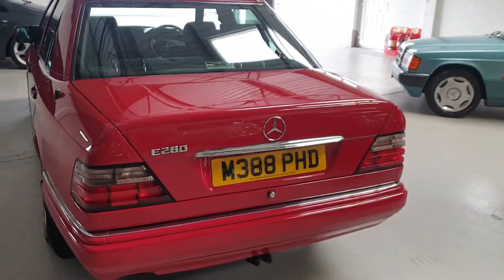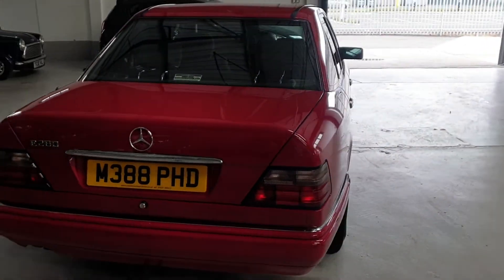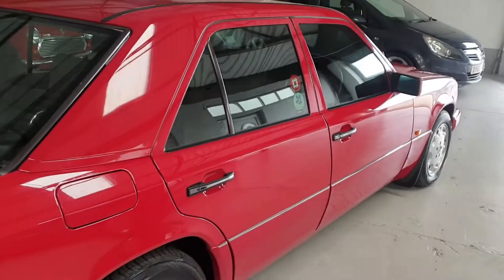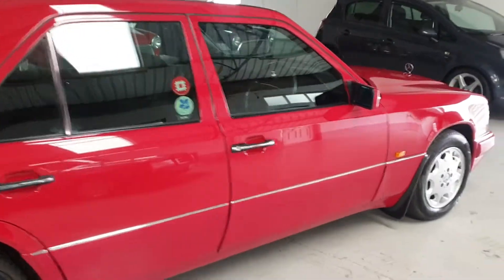This lovely car has 166,000 miles, had three previous keepers, and has an amazing 14 service history stamps in the book. It was most recently serviced by a local specialist.